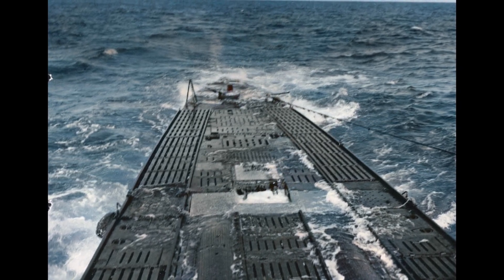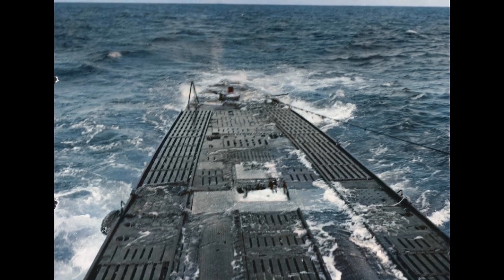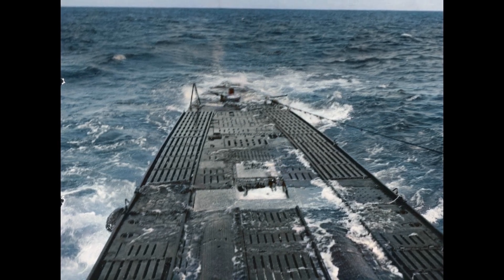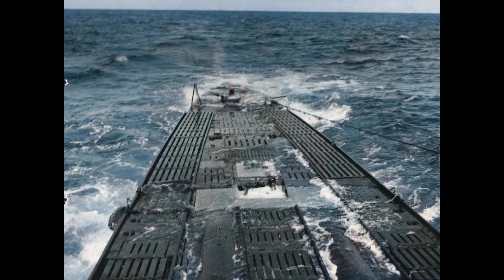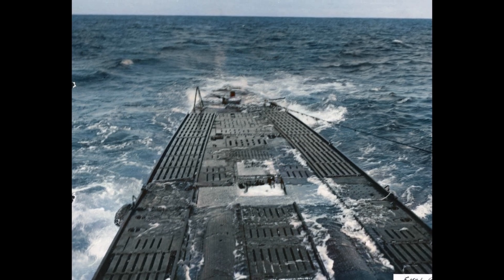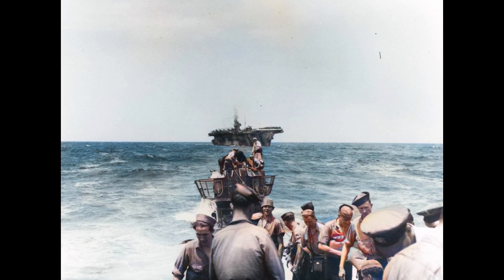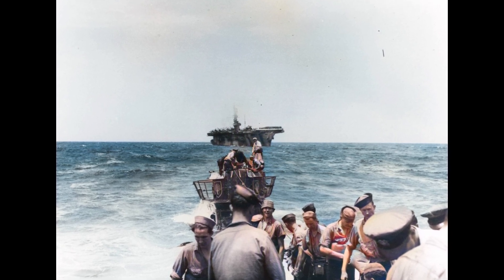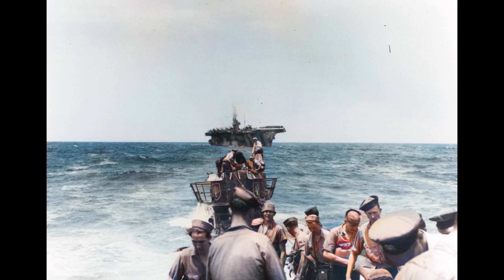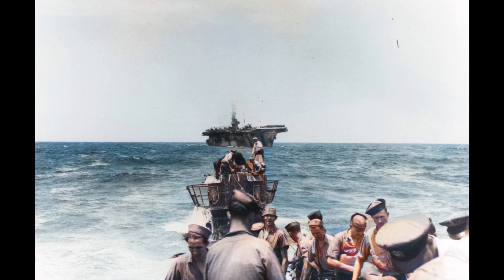For that investment they received submarines with a fatal design flaw. The pressure hull could theoretically withstand 750 feet, but welds, hatches, and torpedo tube seals regularly failed below 300 feet. Testing depth was officially 330 feet; combat doctrine specified 260 feet maximum for safety. The mathematics of metallurgy had created submarines that couldn't hide in the ocean they were designed to control.